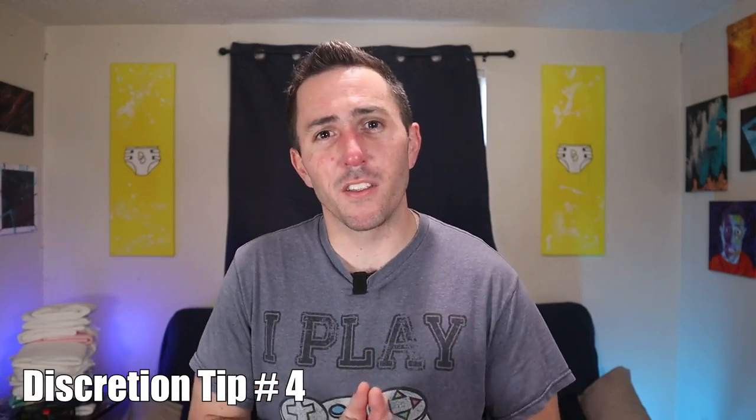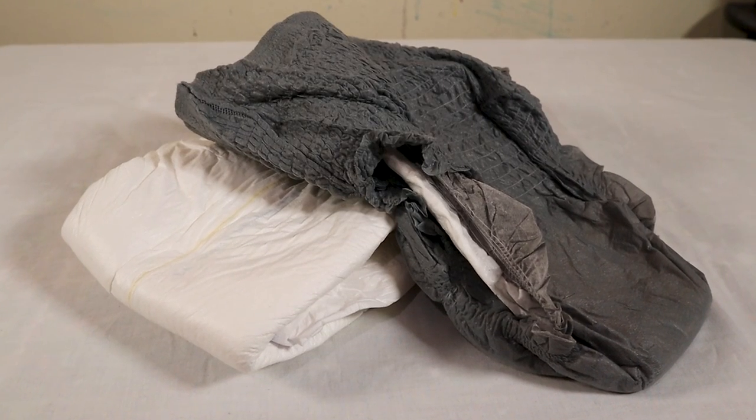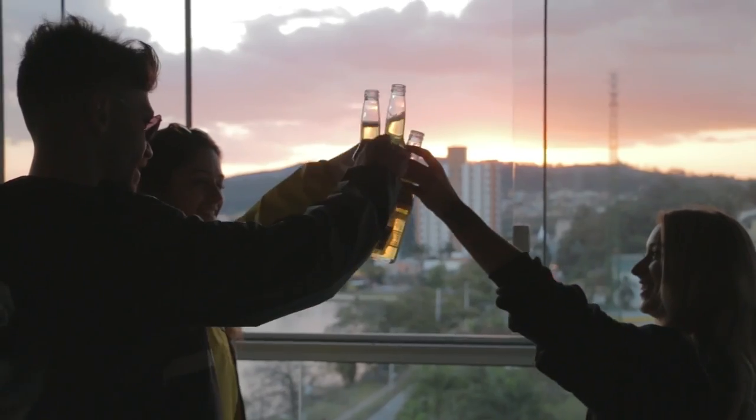Another great tip is to use plastic-back diapers, as that helps prevent smells. Cloth-back diapers with a breathable exterior tend to allow a little more of that smell to come through. If you find that you're smelling yourself, that's a good rule of thumb that it's time to change. And if you're using cloth-back products, you may want to consider changing more frequently, especially when you're out and about with friends.